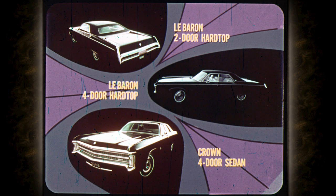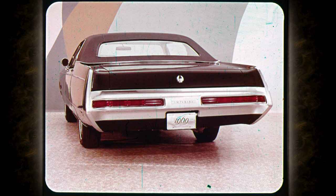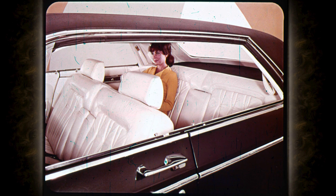A small formal rear window — hallmark of prestige cars — is standard on LeBaron models, and so is the rich textured vinyl roof, available in six different colors. For '69, Imperial is offered in three models: LeBaron two-door hardtop, LeBaron four-door hardtop, and Crown four-door sedan, all with a long 127-inch wheelbase. Imperial's body curves out from the roof to the belt line and in again from the belt line to the sill; even the roof drip rail is recessed to keep the side contour smooth.